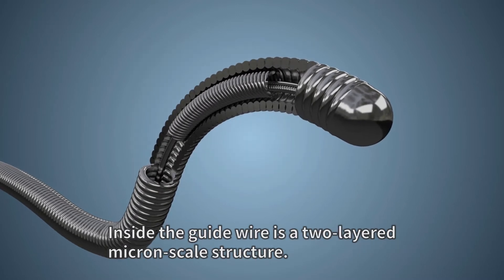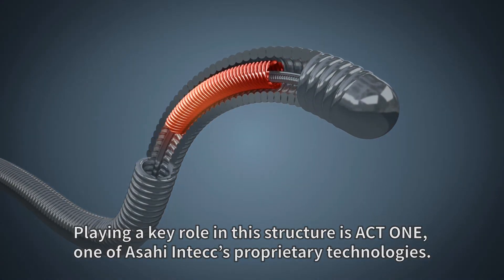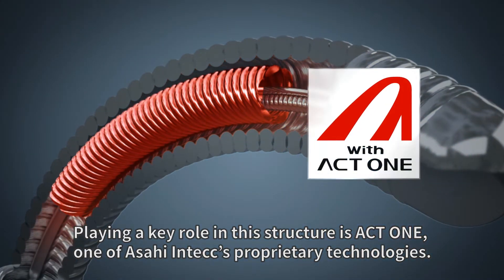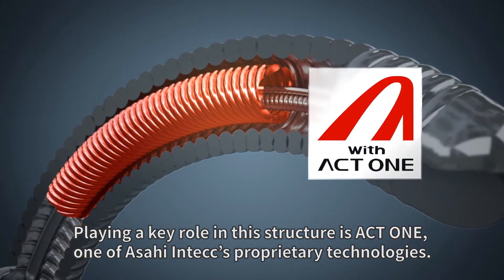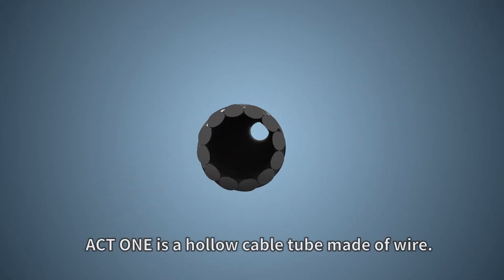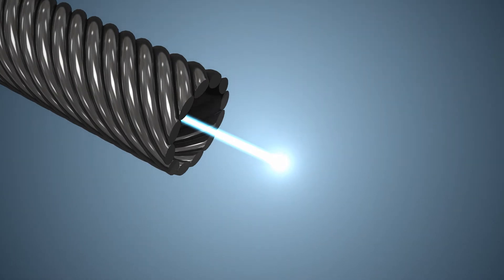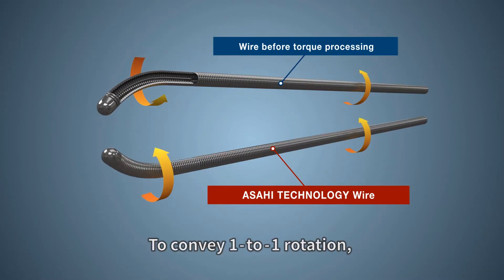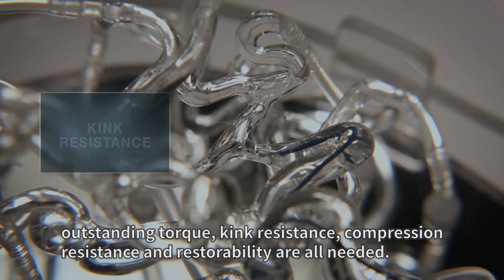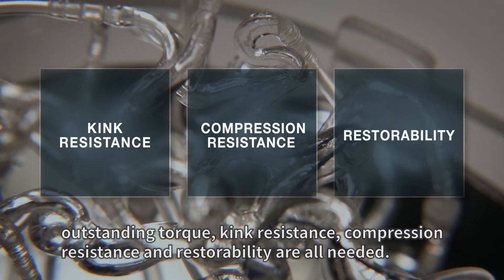Inside the guide wire is a two-layered micron-scale structure. Playing a key role in the structure is ACT-1, one of Asahi InTech's proprietary technologies. ACT-1 is a hollow cable tube made of wire. To convey one-to-one rotation, outstanding torque, kink resistance, compression resistance, and restorability are all needed.